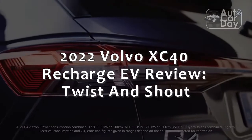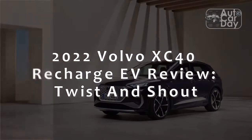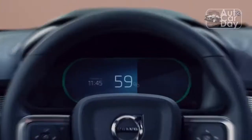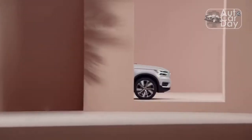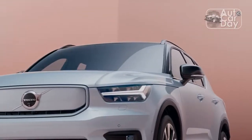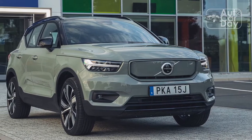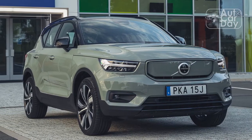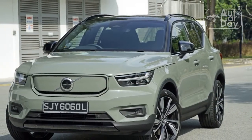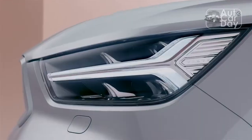2022 Volvo XC40 Recharge EV Review. If someone asked you which Volvo model had the most torque, you'd probably assume it would be the sporty V60 Polestar or the flagship XC90. That's what I would've thought, and I'd be wrong. The torqueiest vehicle wearing the iron mark is actually one of the smallest — the fully electric 2022 Volvo XC40 Recharge, which ties its coupefied C40 Recharge sibling with 486 pound-feet courtesy of an electric motor on each axle.